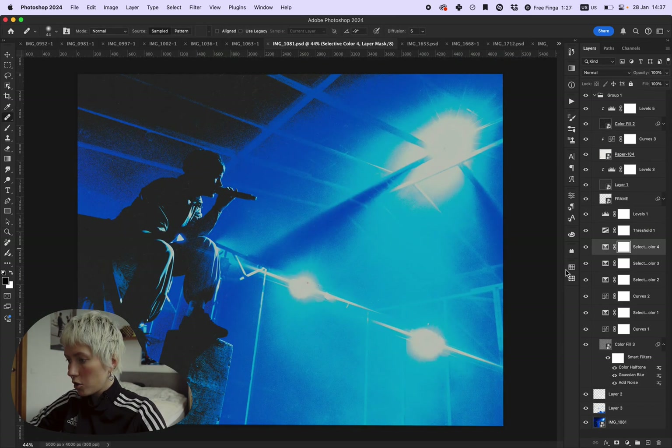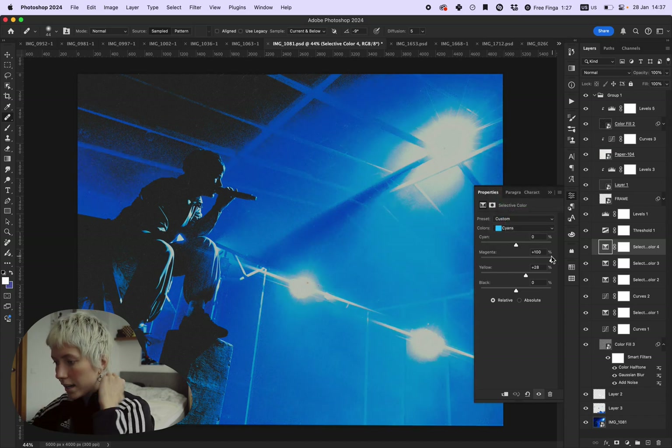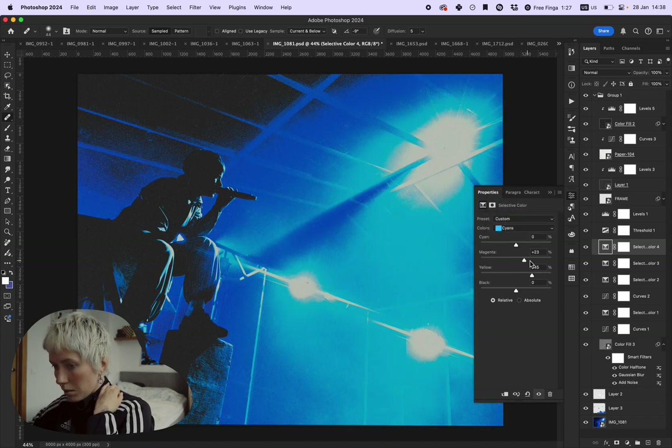Everything would be good with this image, but this cyan color I don't like. I need to create separation between the blue and this blue.